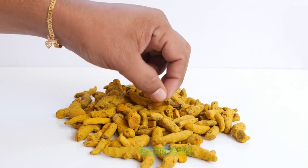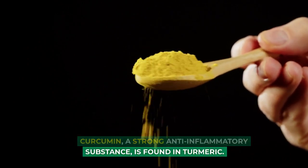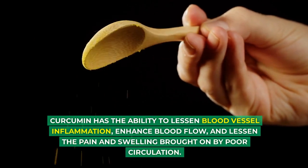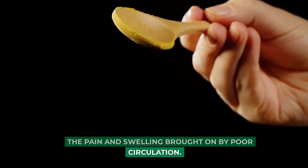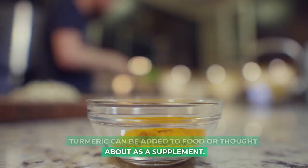8. Turmeric: Curcumin, a strong anti-inflammatory substance, is found in turmeric. Curcumin has the ability to lessen blood vessel inflammation, enhance blood flow, and lessen the pain and swelling brought on by poor circulation. Turmeric can be added to food or considered as a supplement.